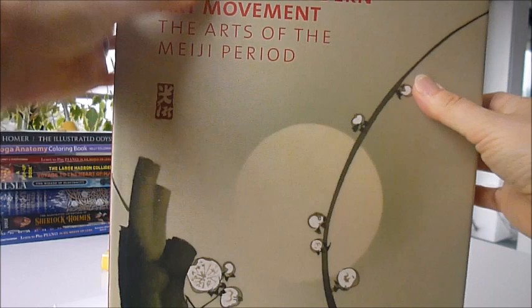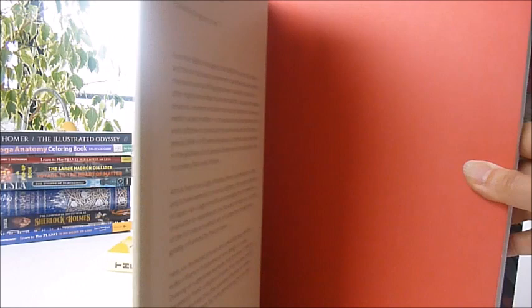An extraordinary, very large and heavyweight Thames and Hudson colourful art book — a spectacular book, first time discounted — called 'Japanism and the Rise of the Modern Movement: The Arts of the Meiji Period.'